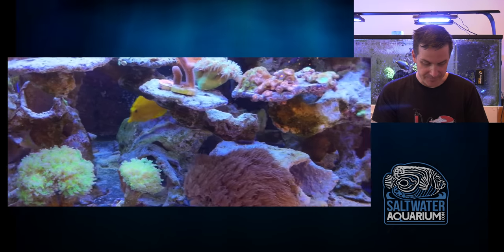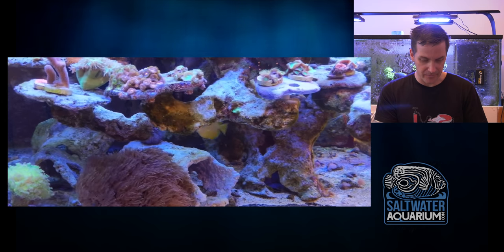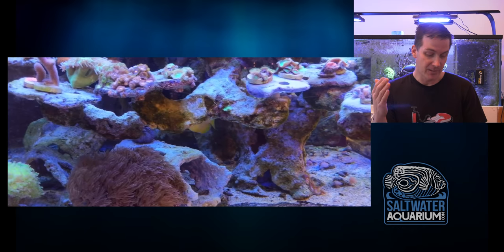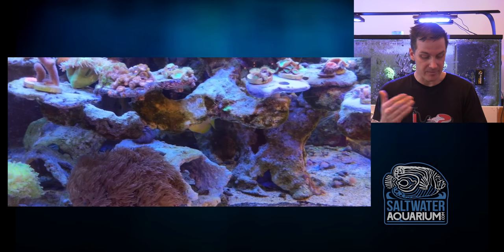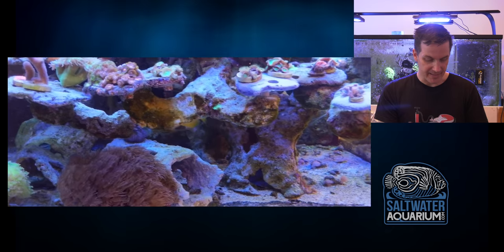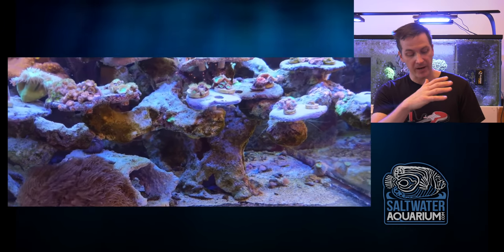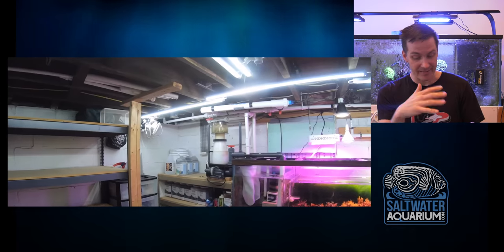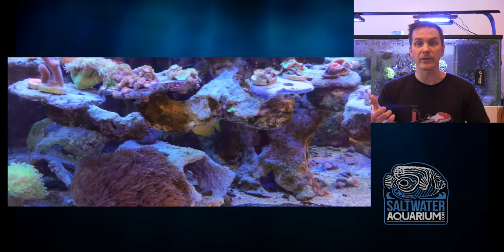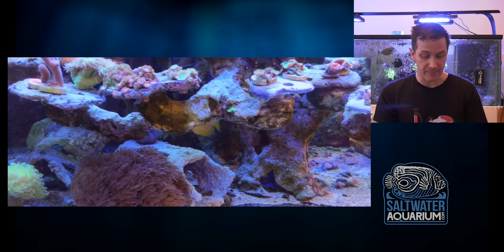Some LPS, some goniopora here — nice flow. Look at the flow right here. There might be some Xenia mixed in there; I hope not. Looks like the flow is set up as a gyre. I'd like to see it shift direction, but again this is just me being picky and I'm only looking at one moment in time. Before we go look at the sump...